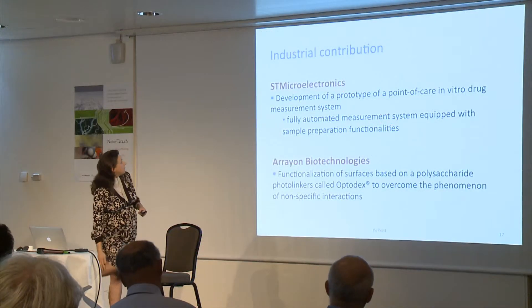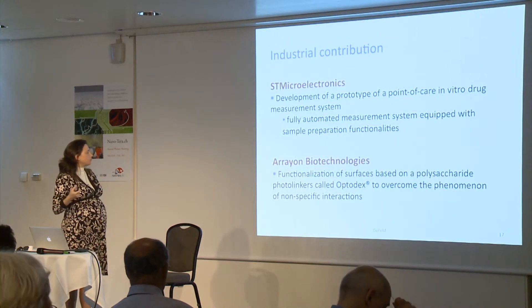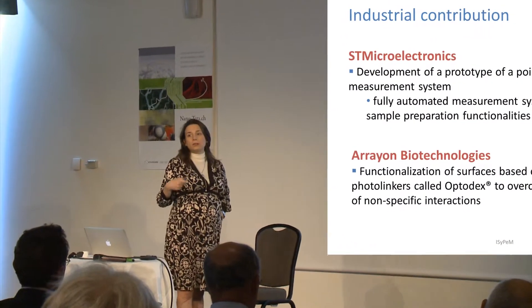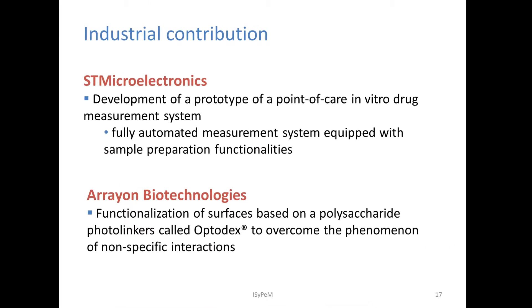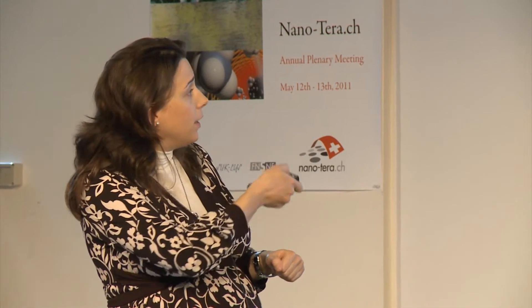We recently have the interest and collaboration of two companies: STMicroelectronics, for the development of the prototype of the point-of-care — which is what we want to provide as soon as possible for clinical trials — and Array Biotechnologies for the functionalization of surfaces based on polysaccharide photolinkers, Optodex, which is their IP. In this way, we are trying to complete our set of tools to have them state-of-the-art, and in particular to be able to derive something as soon as possible for the medical doctors.